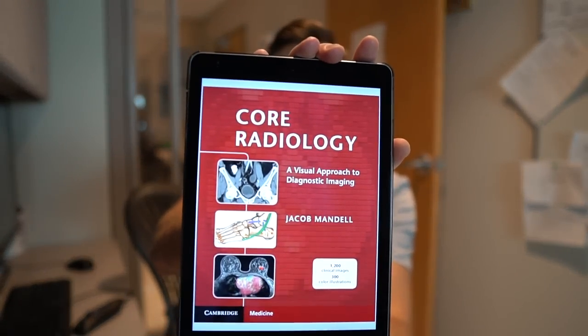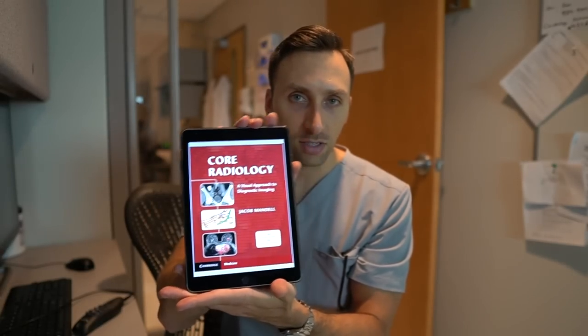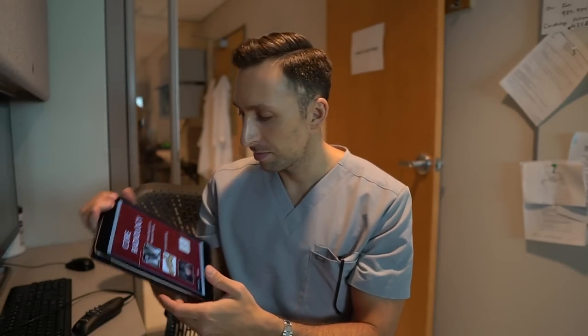Now let's get to my favorite book of all time — this is what I read almost daily. It's called 'Core Radiology.' It has information covering every different subspecialty of radiology. I could not recommend this book enough. If you get one book, make it this one. It's a big red book, really thick — you have to read it.